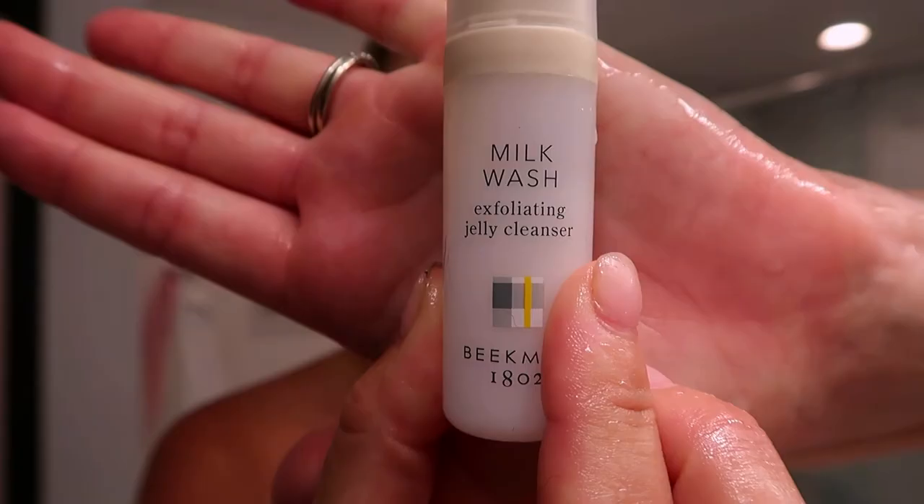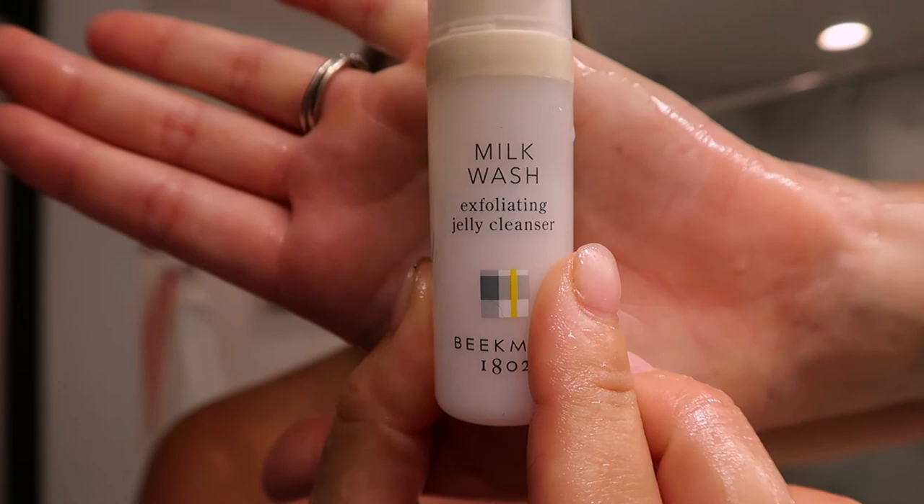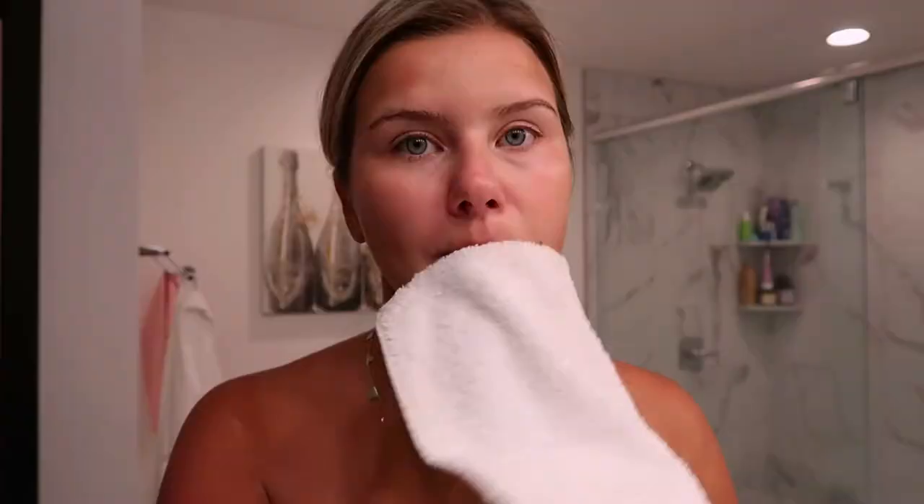I'm going in with the Creamy Wash Jelly Cleanser — just not too much, put it on the wet face. I like to double cleanse after using the cleansing balm since it is a bit on the oily side.